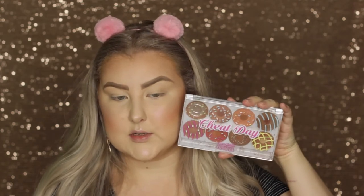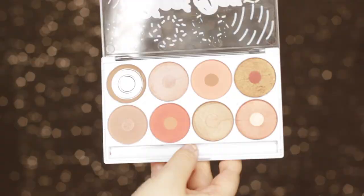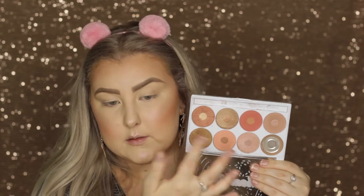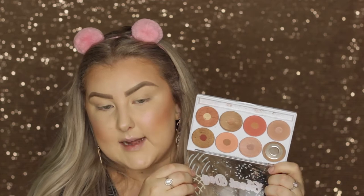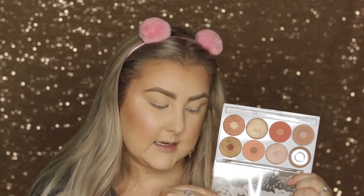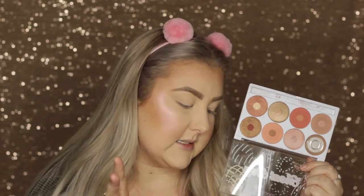Onto the eyeshadow palette. Unfortunately, one of the shades broke in the mail, which is disappointing, but what can you do? This is what it looks like — it's called the Cheat Day Eyeshadow Palette and the idea is that they look like little donut-type things. You actually get two shades in each pan: a tiny little blob of one shade and then the ring around it, which is another shade. There's a mixture of mattes and shimmers, some foiled and some with just a pearly finish. This retails for $29.95, which is kind of pricey for a drugstore, but we'll wait and see how it performs. I'm going to do a pretty simple eye look to test the eyeshadows and see how they perform.